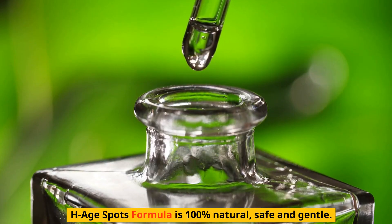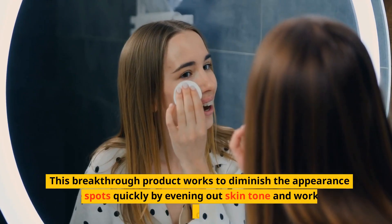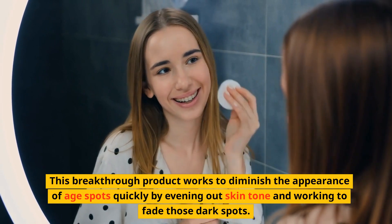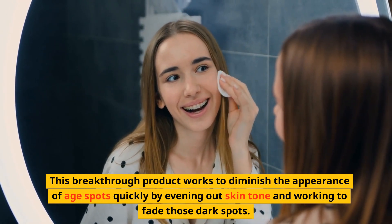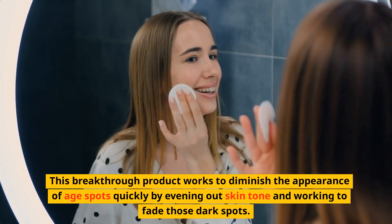HHSpots formula is 100% natural, safe and gentle. This breakthrough product works to diminish the appearance of dark spots quickly by evening out skin tone and working to fade those dark spots.